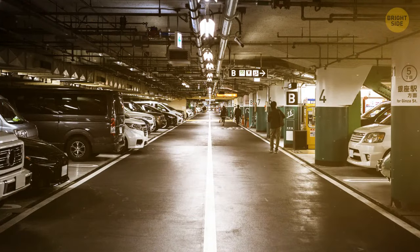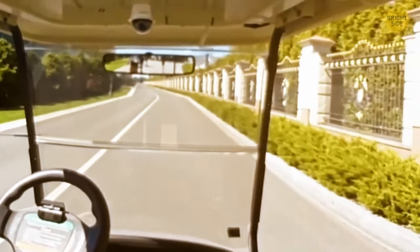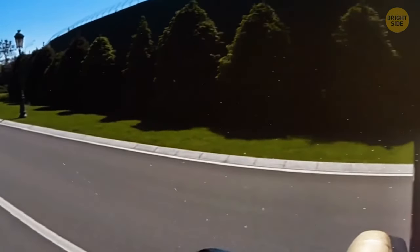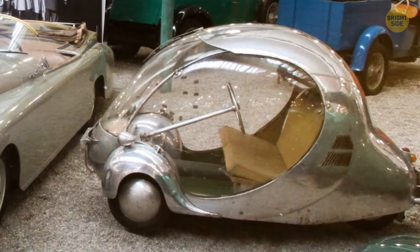It would squeeze into any parking spot. There were no blind spots in this car, with a 270-degree view around it. Unfortunately, it didn't catch on, and only one was ever made.